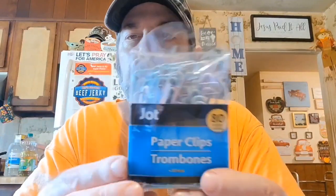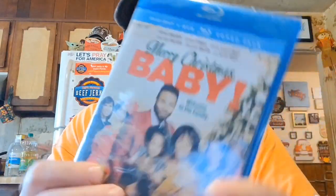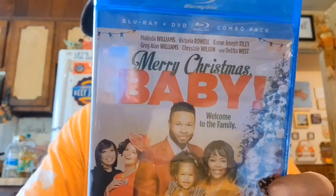I needed some paper clips, so I got some jumbo paper clips. Joy got Logan this Blu-ray — it's called Merry Christmas Baby. It's nice when you go to Dollar Tree and it looks like they just got movies in, because they'll have them up front on a table and when there are boxes of them up there, you can find some really good ones.